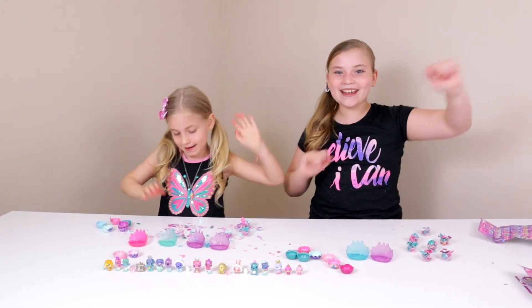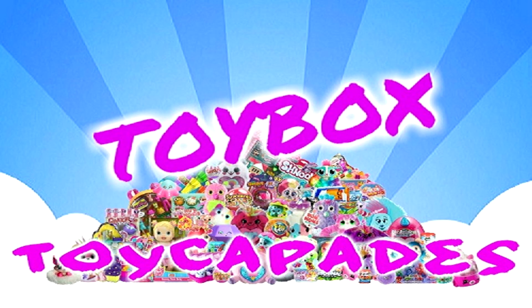Hi Toy Capaders! Have you become a member of the Toy Capade Squad yet? Click that red subscribe button and you can be an official Toy Capader! Hit the bell and give it a big thumbs up! Follow us on Instagram for bloopers, sneak peeks, behind the scenes, and more! Thanks for watching — bye!